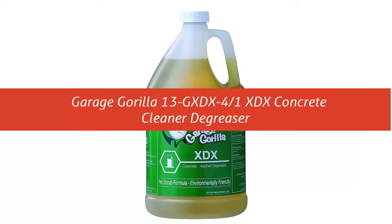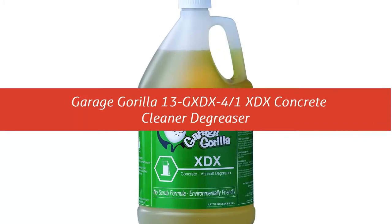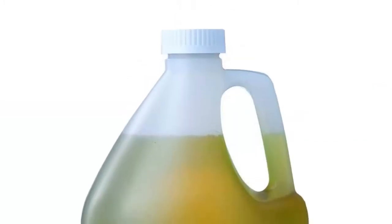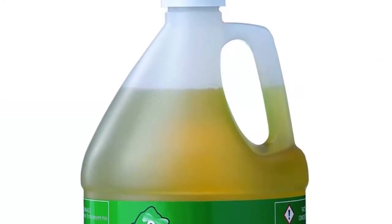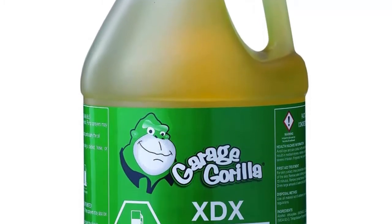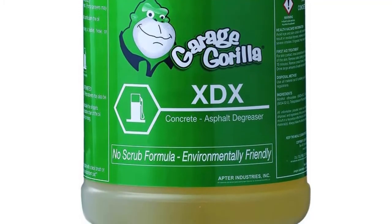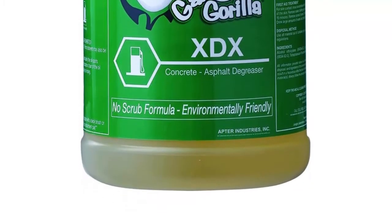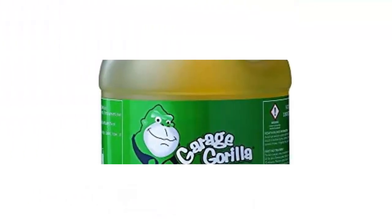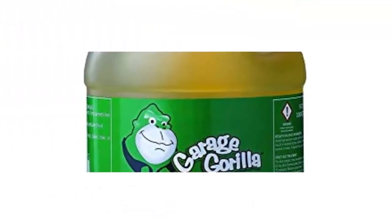Our list at number 5: Garage Gorilla 13G XDX 4-1 XDX Concrete Cleaner Degreaser. Gorilla XDX features a nature-friendly formula that blasts through oil stains without the use of acids or caustics. This biodegradable, non-flammable product removes petroleum-based soil from concrete without scrubbing. Gorilla XDX breaks down the oil's hydrocarbon chain with a unique combination of high-grade surfactants and oil-eating bacteria.